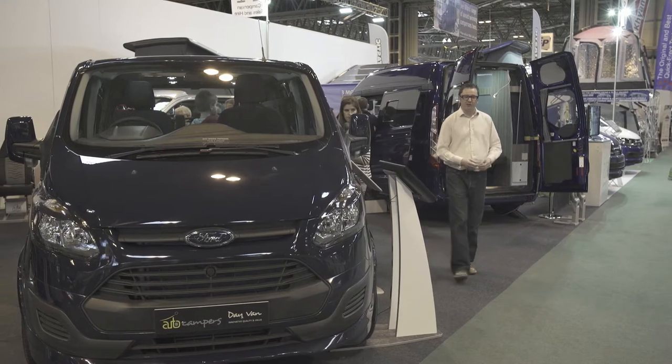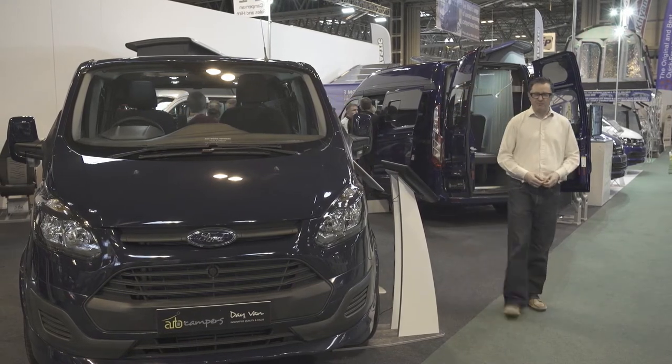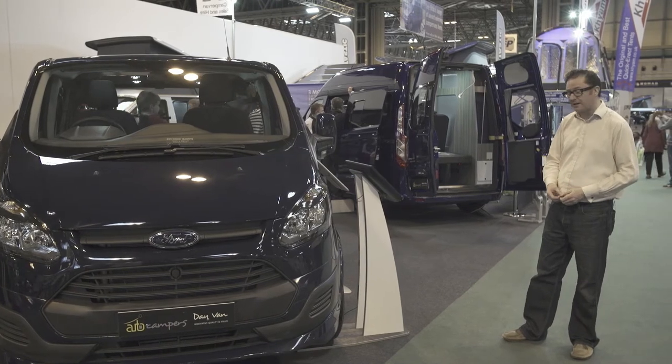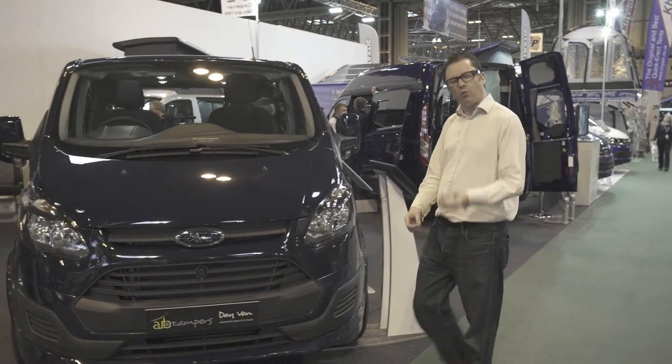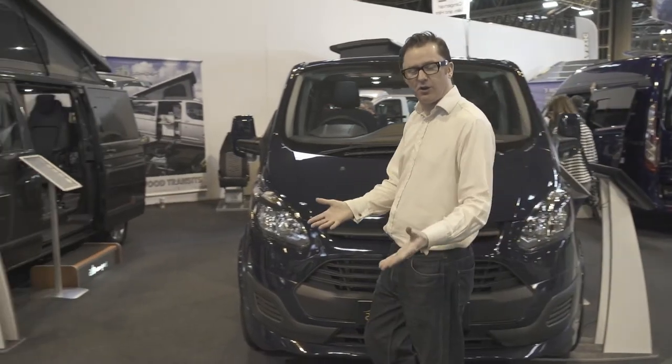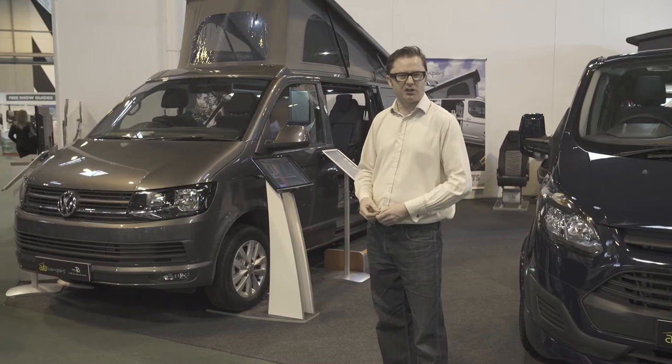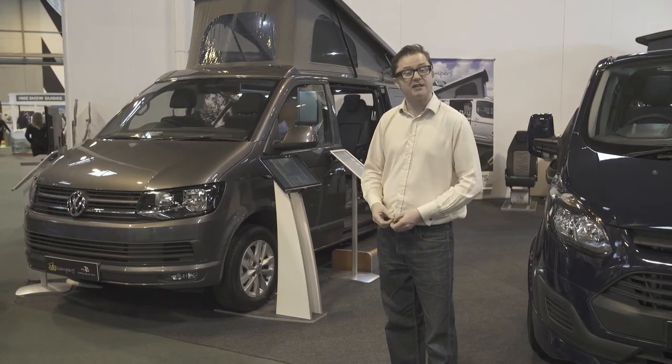AutoCampers are camper conversions from Roywood Transit in Berkshire, and up to now they've been converting on the widely popular Ford Transit Custom, the Leisure van and the Day van. But what if you're a fan of VW? Well, what's this? A brand new conversion of the MRV on the VW T6.